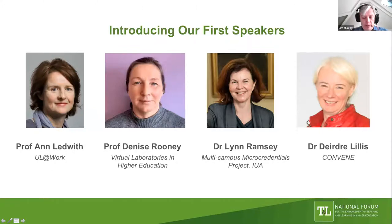Our four speakers today are: Professor Anne Ledwith from the University of Limerick, who will talk about the UL at Work project; Professor Denise Rooney from Maynooth University, who will talk about virtual laboratories in higher education; Dr. Lynne Ramsey from the Irish Universities Association, who will talk about the multi-campus micro-credentials project; and Dr. Deirdre Lillis from TU Dublin, who will talk about the Convene project.